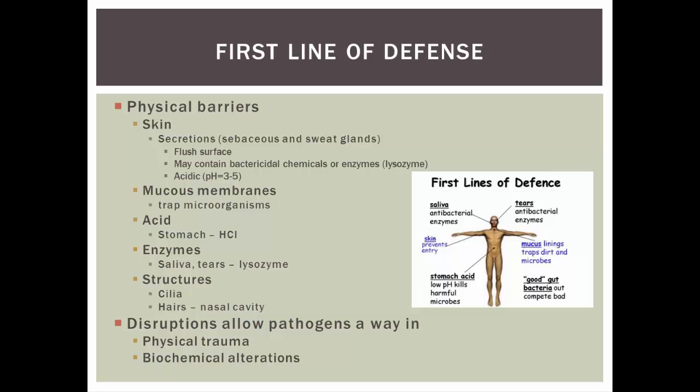The first line of defense is our physical barrier — our wall or border. We have many things in place to keep pathogens out of our body. Skin is one of those. Secretions from the sebaceous and sweat glands flush the surface; they contain lysozyme and other bactericidal chemicals. They're acidic, so bacteria don't like that environment, which keeps pH down and keeps those pathogens at bay.